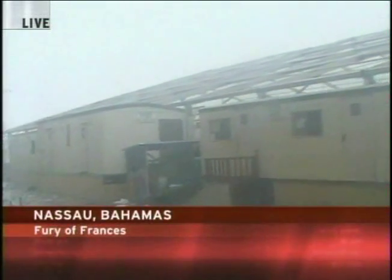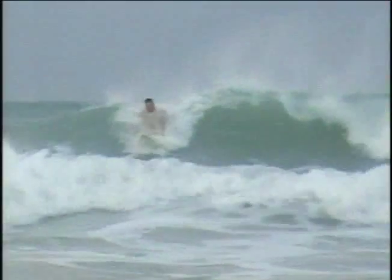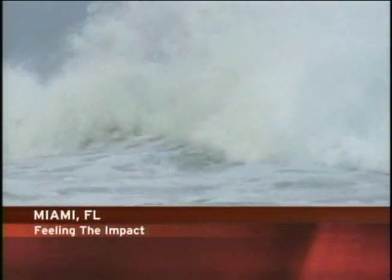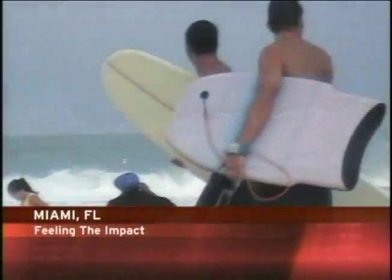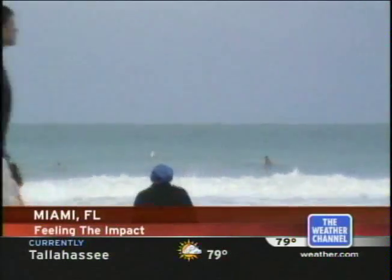All right, Mike, we'll check with you. And also these are some of the first pictures we've seen of damage in Nassau in the Bahamas from Hurricane Francis. Winds gusting over 100 miles per hour tore roofs off buildings and knocked out the power. And it is very evident now parts of Florida are seeing some of the fuller impact of Francis. Take a look at the waves here just off the coast of Miami — before it is all said and done, we could see waves up to 15 feet and a surge of maybe 8 feet.